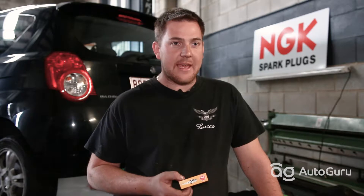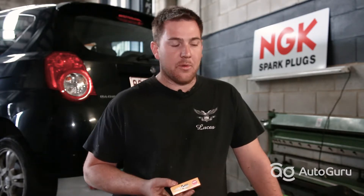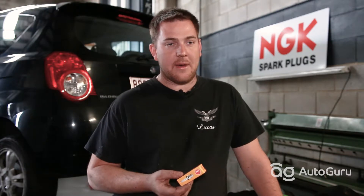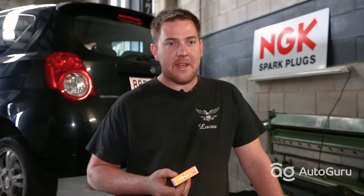The inspection process of a spark plug would be removing the lead, or in some circumstances the coil pack, removing the spark plug from the vehicle and inspecting it visually — putting it on the bench and having a look at the tip of the spark plug where it ignites. Then we can determine whether it needs to be replaced, or put back in the vehicle if it looks okay.